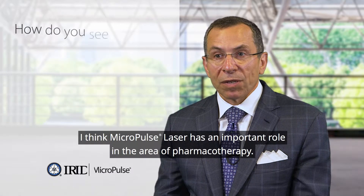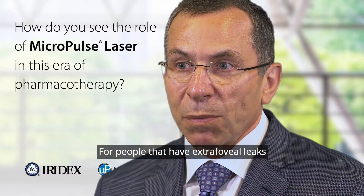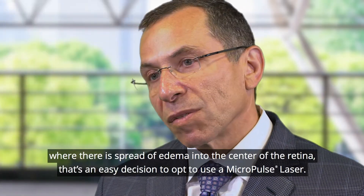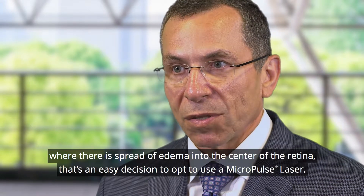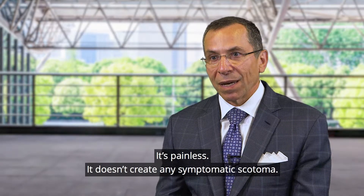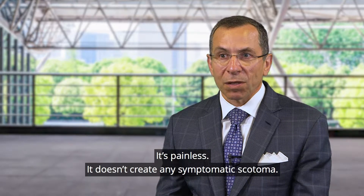I think Micropulse laser has an important role in the area of pharmacotherapy. For people that have extra foveal leaks where there is spread of edema into the center of the retina, that's an easy decision to opt to use a Micropulse laser. It's very safe, it doesn't need to be repeated every month, it's painless, and it doesn't create any symptomatic scotomata.